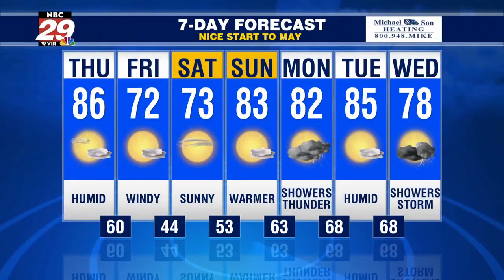Seven-day forecast: blustery tomorrow night and cooler in the 40s. Low 70s with less wind on Saturday and sunshine. Low 80s on Sunday with more sunshine and a few high clouds. Monday, chance of showers and storms. Drier Tuesday in the 80s. And our next best chance of more showers and storms looks to be midweek next week.